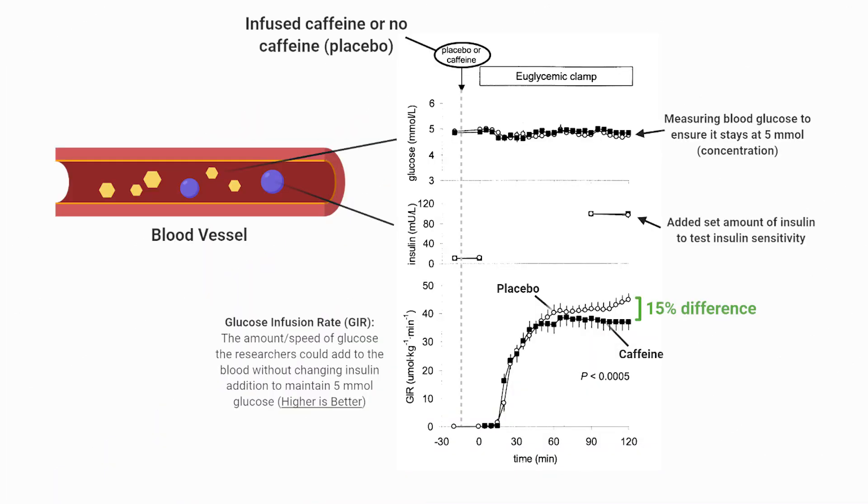When the researchers infused caffeine, they wanted to clamp or maintain the blood glucose levels at a set amount, then added insulin to the bloodstream, as well as their own glucose. If the glucose infusion rate increases yet blood glucose stays stable at a set insulin amount, this means the person is more insulin-sensitive. Based on the data, the group of participants that received caffeine had a lower glucose infusion rate, implying insulin insensitivity.